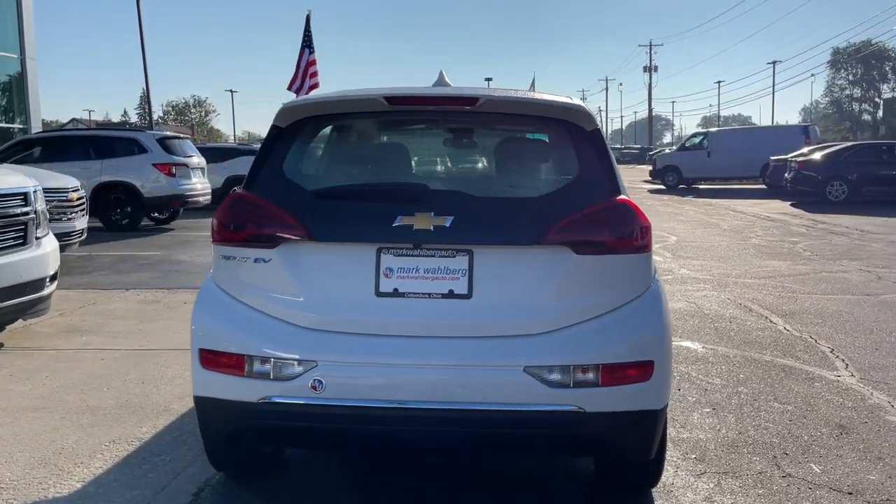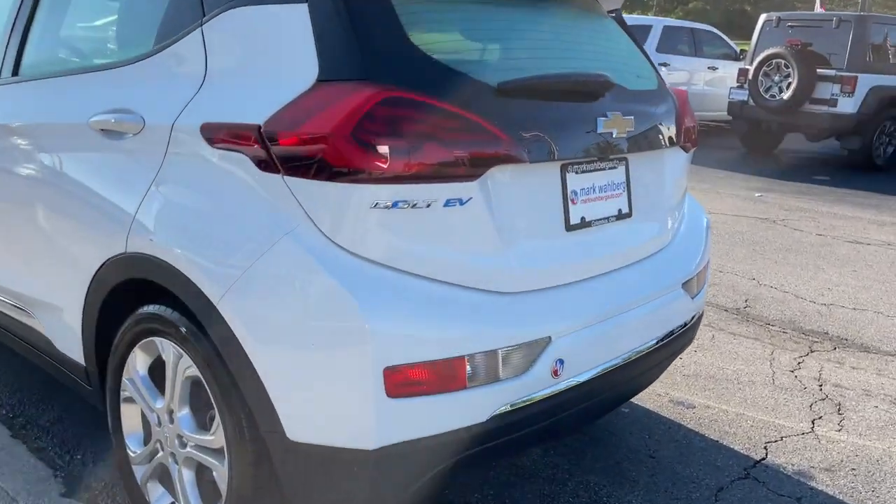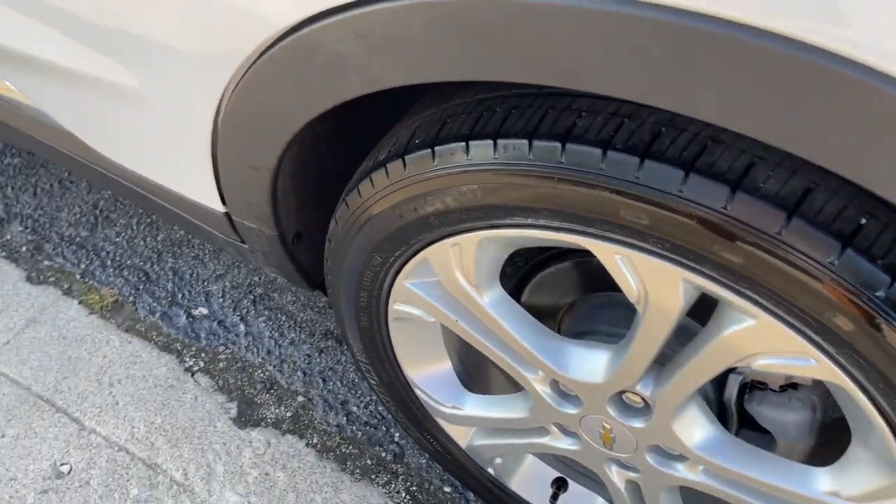The Chevrolet Bolt EV: the sleek and affordable all-electric four-door hatchback with a long range, surprisingly roomy interior, active safety features, nimble handling, and smart charging technology.